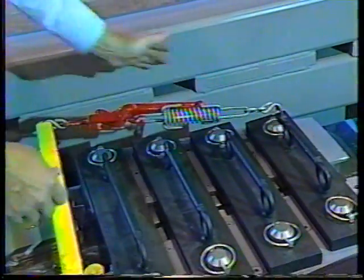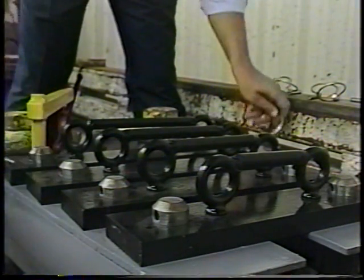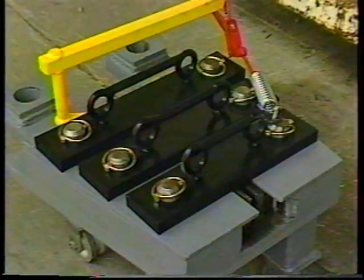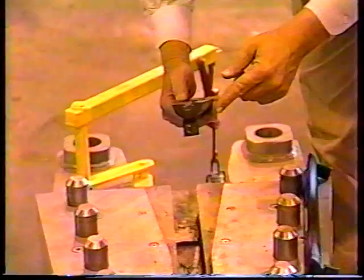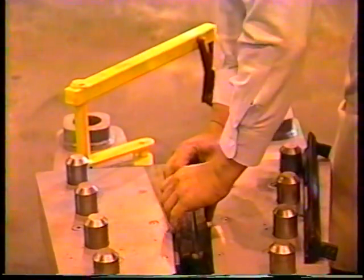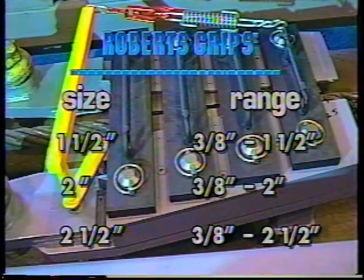Removal of the wire rope is simply the reversal of the installation procedure: disconnect the springs, remove the top bars, and remove the rope. The Roberts wire rope grip comes in three sizes. Each size can be easily adapted for different size rope down to 3/8-inch diameter by simply placing inserts in the jaw and locking them in place. The 1½-inch grip handles rope from 3/8-inch up to 1½ inches. The 2-inch grip handles any size rope from 3/8 to 2 inches. The 2½-inch grip handles any size rope from 3/8 to 2½ inches.